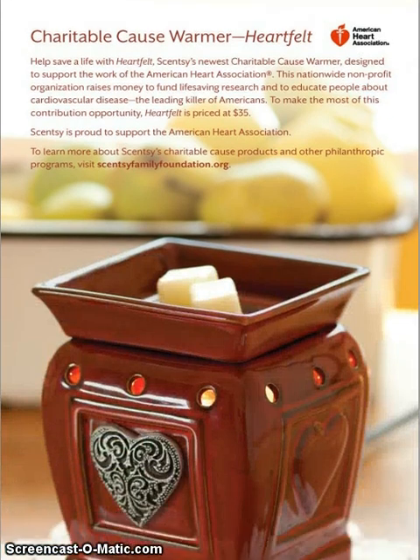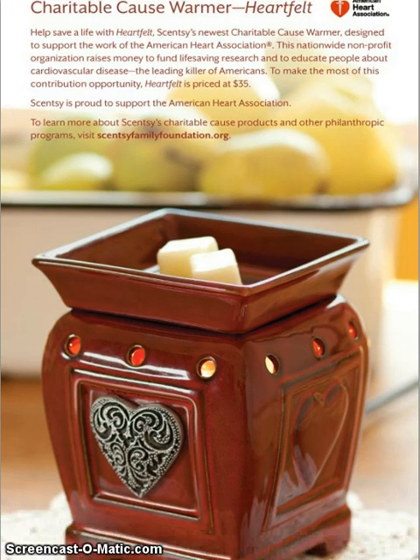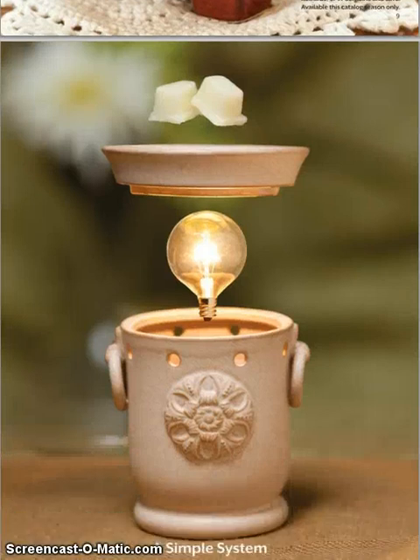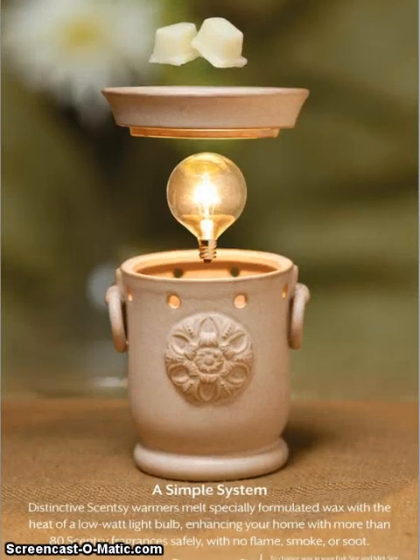This season we're going to have the Charitable Cause Warmer called Heartfelt. It's going to benefit the American Heart Association — all of the net profits from the sale of this warmer are going to the Heart Association, and it is absolutely gorgeous. Here's our simple system: a light bulb, electricity, wax, and a decorative warmer.